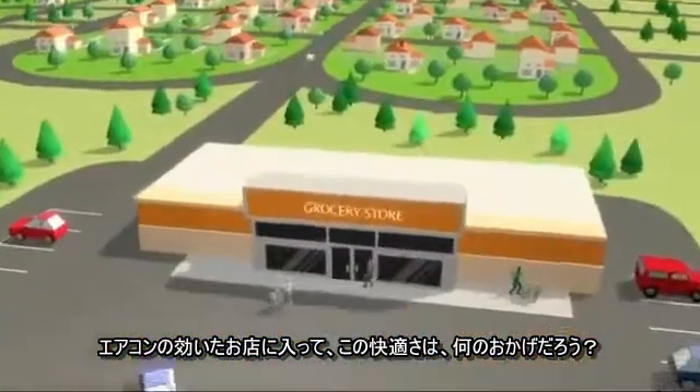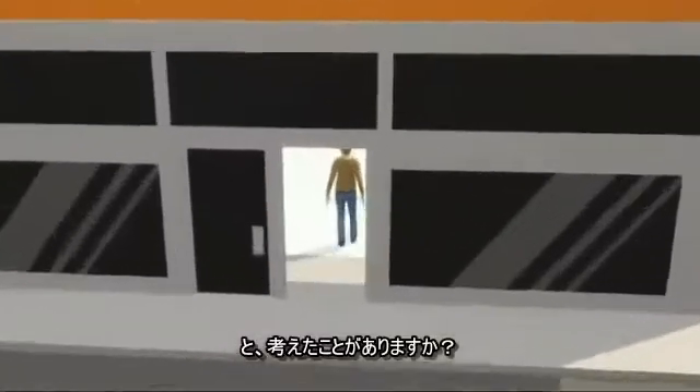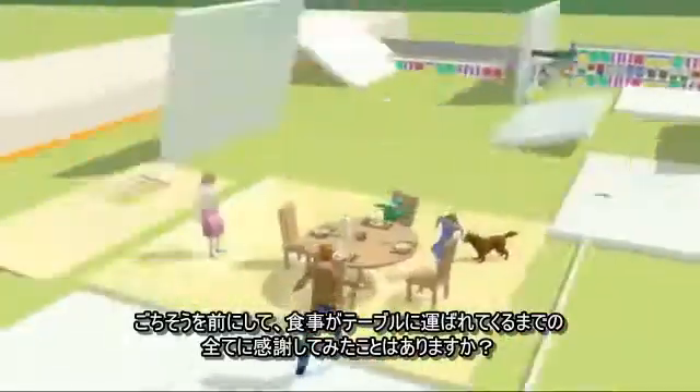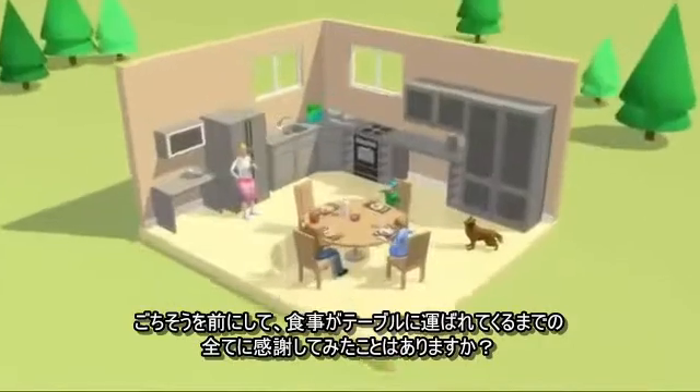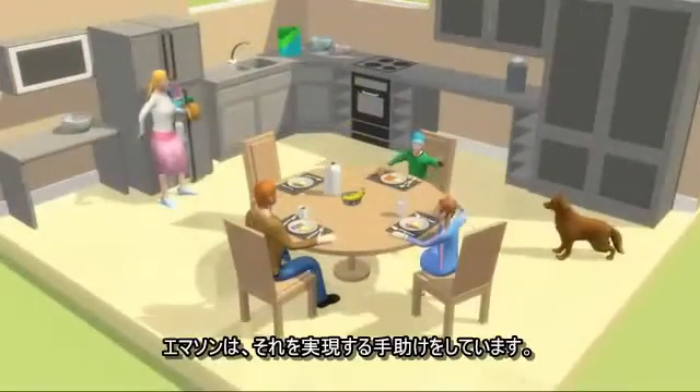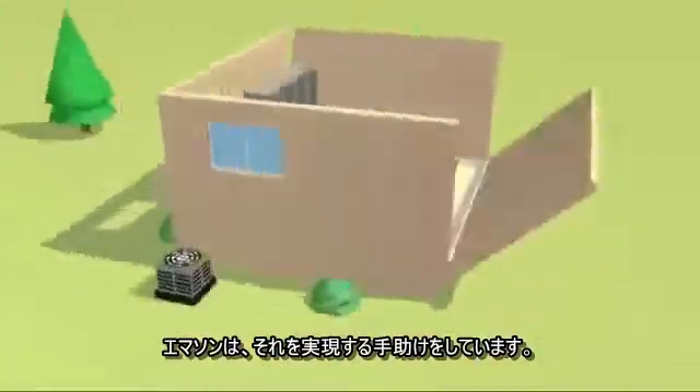Ever walk into an air-conditioned store and think about what it takes to make you feel so comfortable? Or sit down to a nice meal and try to appreciate everything that went into getting the food to your table? Probably not. But at Emerson, we know, because we help make it possible.